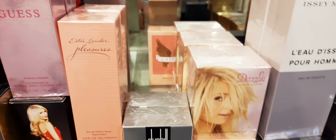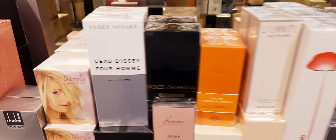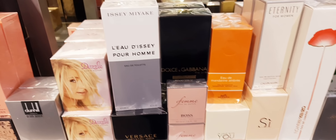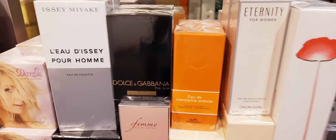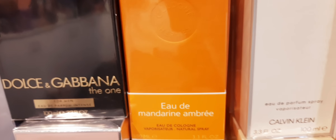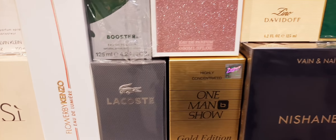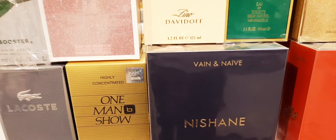Estée Lauder Pleasures. Dunhill Desire Silver. They just unpacked it because it was all in boxes — they'll put it in random order and organize later according to brand. Lolita Lempicka Pour Homme. Dolce & Gabbana The One EDP Intense. There's a new Hermès UD, Mandarin, Ombre — they have brought a few from this line. In Love With You Armani. Flower by Kenzo. Lacoste Pour Homme. Nishane Veen and Naïve.